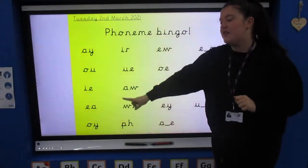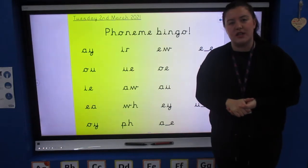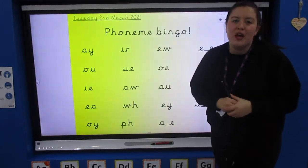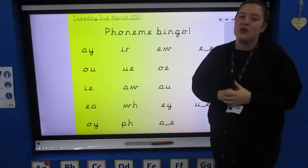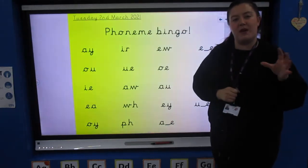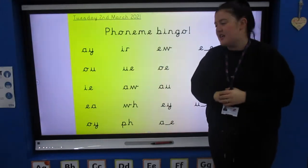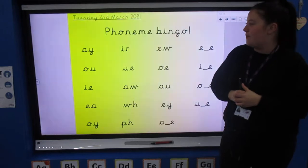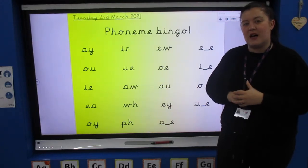I'd like you to choose ten phonemes off my board. Pick ten of these, write them on your whiteboard, spread them all out, and then listen carefully for me to call out a phoneme. If you've got it, circle it or cross it off your whiteboard, and then you need to shout BINGO when you've got them all. Send me a photograph of your bingo board with all your sounds crossed off so I can see how you got on at home. Remember you can also play this game with your friends or family — you can take turns being the bingo caller or playing the bingo card. If you want to make it more challenging, you could make them into words.